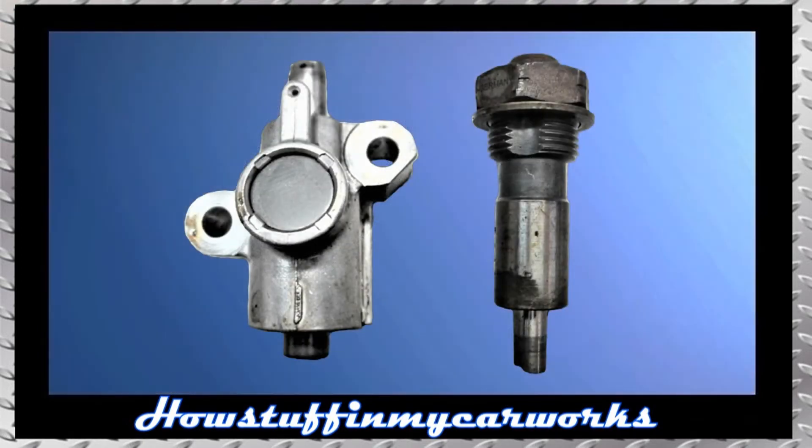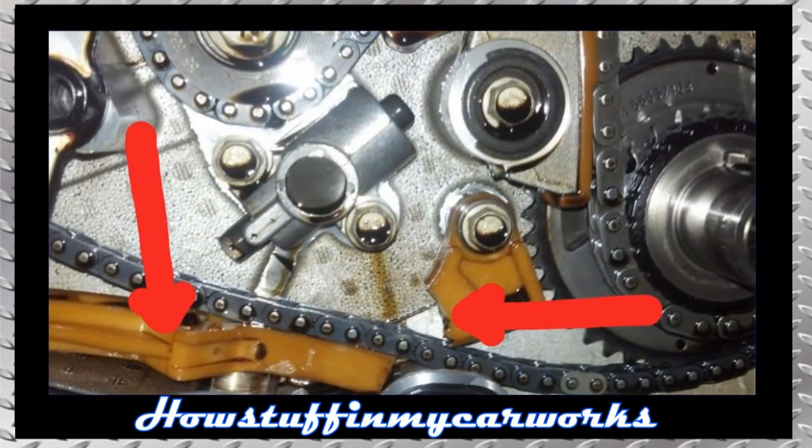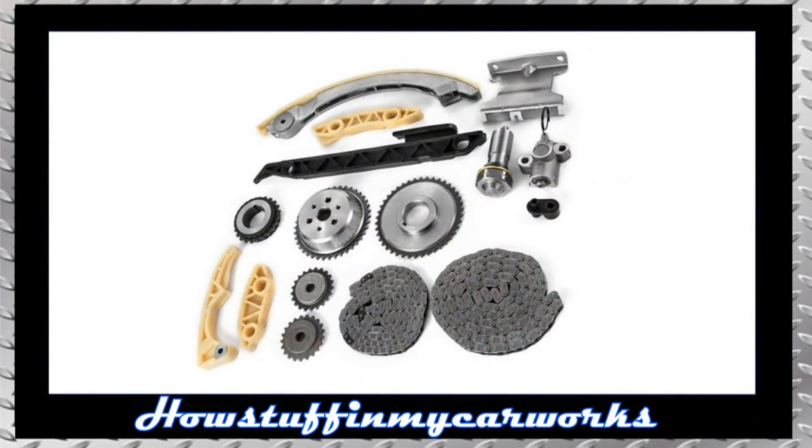Number 3. The timing chain tensioners in some 2.4L 4-cylinder engines are prone to experience premature failure, causing the engine to develop rattling noises at start-up and at low RPMs due to excessive chain slack. If the defective tensioners are not replaced on time, there is a risk of the plastic timing chain guides breaking, leading to further engine damage. As a preventative measure, it is recommended to replace the complete timing set before the vehicle reaches 100,000 miles.